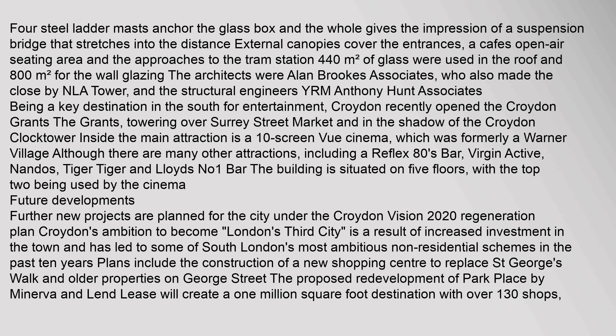Being a key destination in the south for entertainment, Croydon recently opened the Croydon Grants. The Grants, towering over Surrey Street Market and in the shadow of the Croydon Clocktower, features inside a 10-screen cinema which was formerly a Warner Village. There are many other attractions including a Reflex 80s bar, Virgin Active, Nando's, Tiger Tiger, and Lloyd's No. 1 bar. The building is situated on five floors, with the top two being used by the cinema.